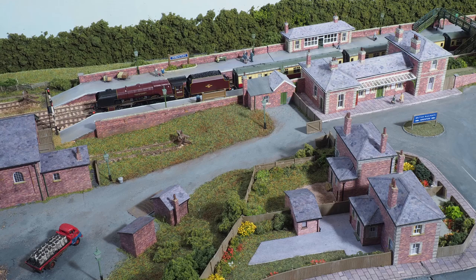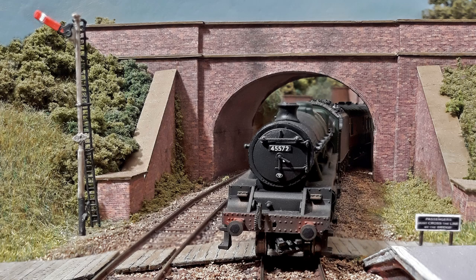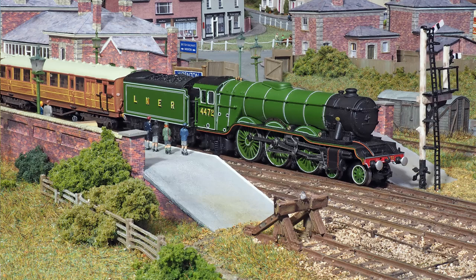The approach road also gives access to a small goods yard. And some trains to finish with, starting with this low-level shot of a Jubilee just entering the station. Some time travel brings Flying Scotsman through the station, to the admiration of some young train spotters.